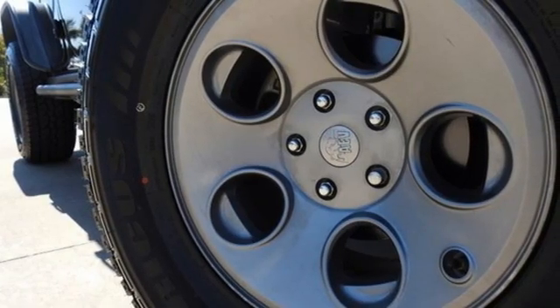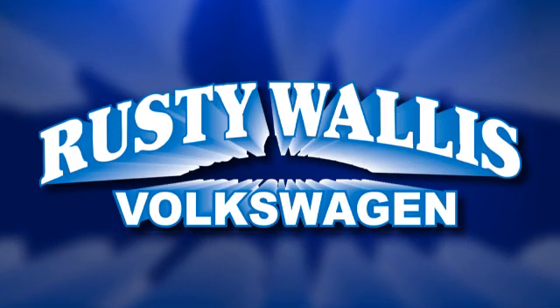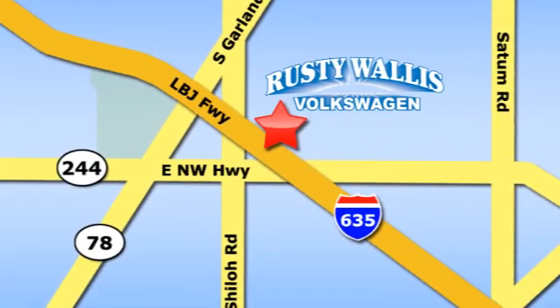Experience the Jeep life. Take it for a test drive today. Rusty Wallace Volkswagen is one of the premier Volkswagen dealerships in Texas. We're easy to find just off Northwest Highway at 12635 LBJ Freeway in Garland.